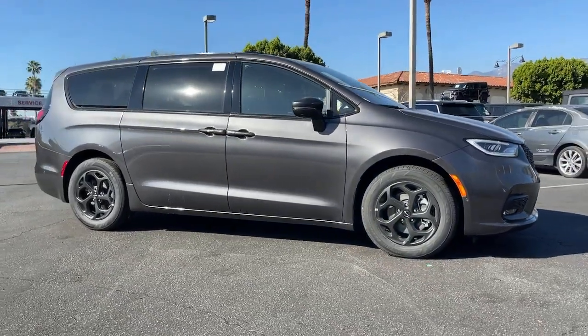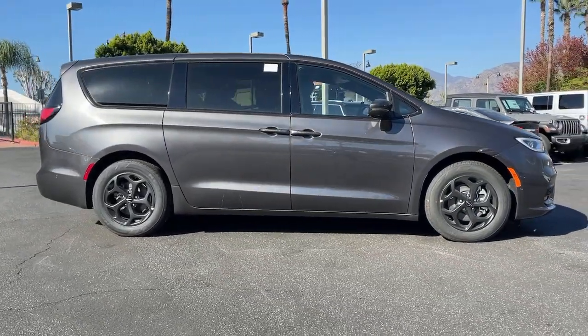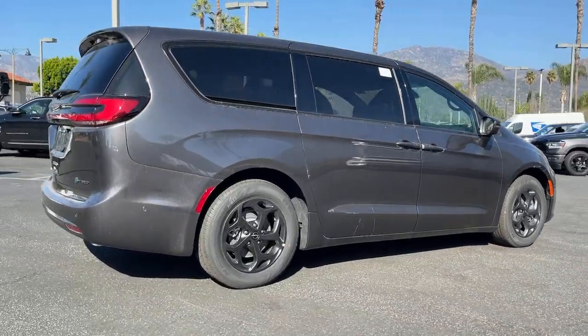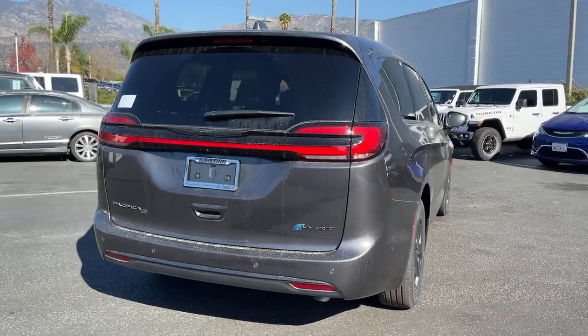You just found the 2022 Chrysler Pacifica — the super safe minivan with a light, agile feel and loads of passenger-friendly amenities.